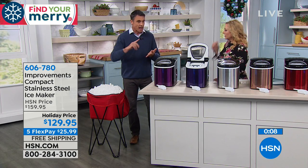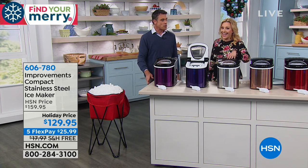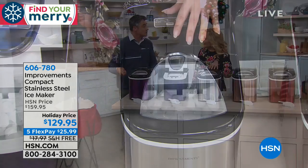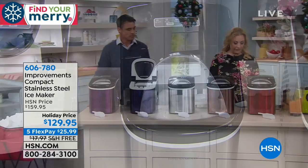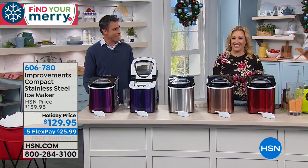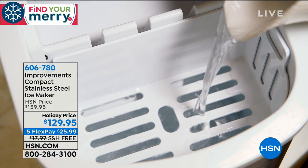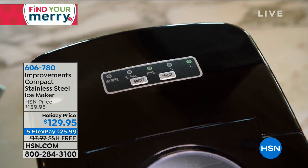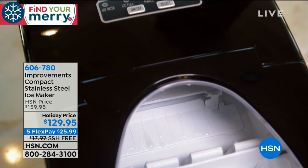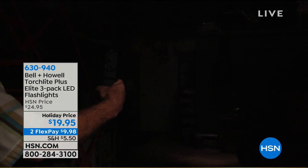You're going to have fresh ice all the time — clean ice. It's a fantastic product and it looks nice. David, this is a great product — I really love this, you've talked me into it. I'm having an ice issue so this is perfect timing. Thank you, sir. Item number 606-780. We're going to continue on with more great giftables. Practical gifts for the holidays — Lou Caputo is here with the Bell & Howell Torchlight Elite.